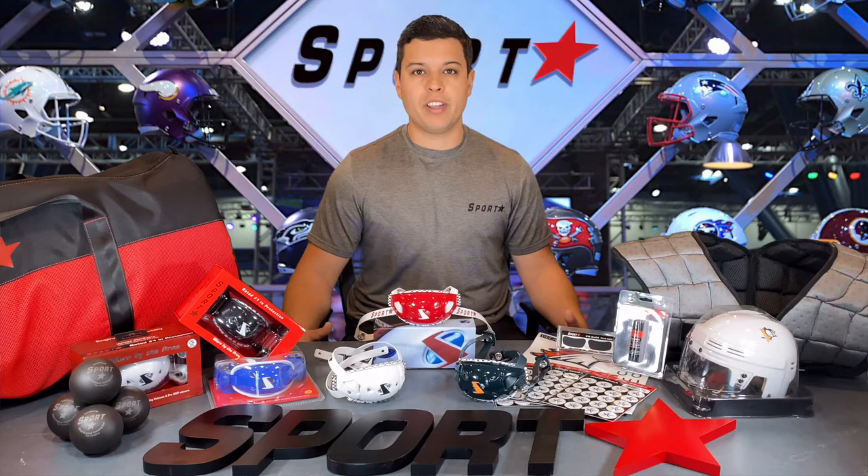Since 1991, Sportstar Athletics has been on a mission to innovate and provide quality products. In sports, being able to trust your gear is second to none, and with Sportstar, you'll never have a doubt.